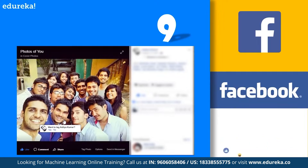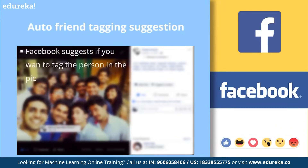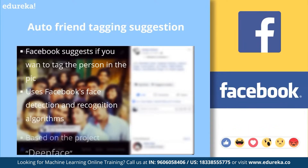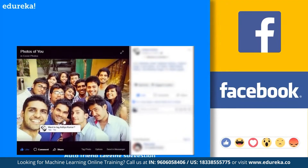Next, at number 9, we have automatic friend tagging suggestions by Facebook. Whenever a picture is uploaded on Facebook, it suggests asking if you want to tag your friend in the pic. This is done by Facebook's face detection and recognition algorithm, based on an advanced deep learning research project called DeepFace. DeepFace is a deep learning facial recognition system created by a research group at Facebook that identifies human faces in digital images. For example, Facebook automatically identified the person in a picture and asked whether I wanted to tag them — and yes, it predicted the person correctly.